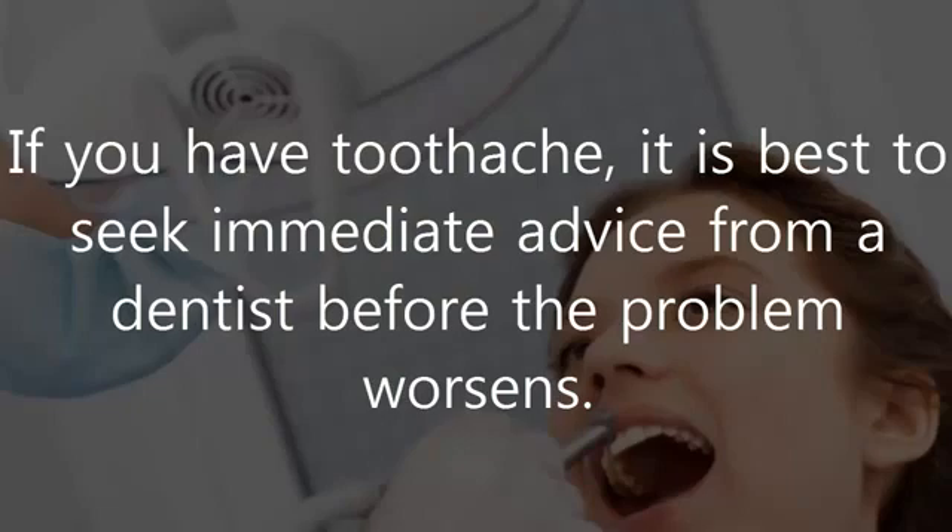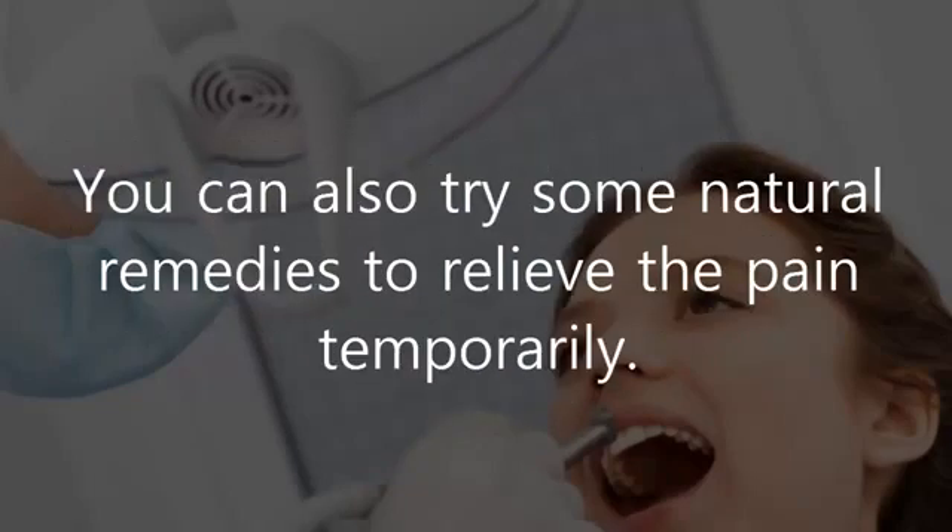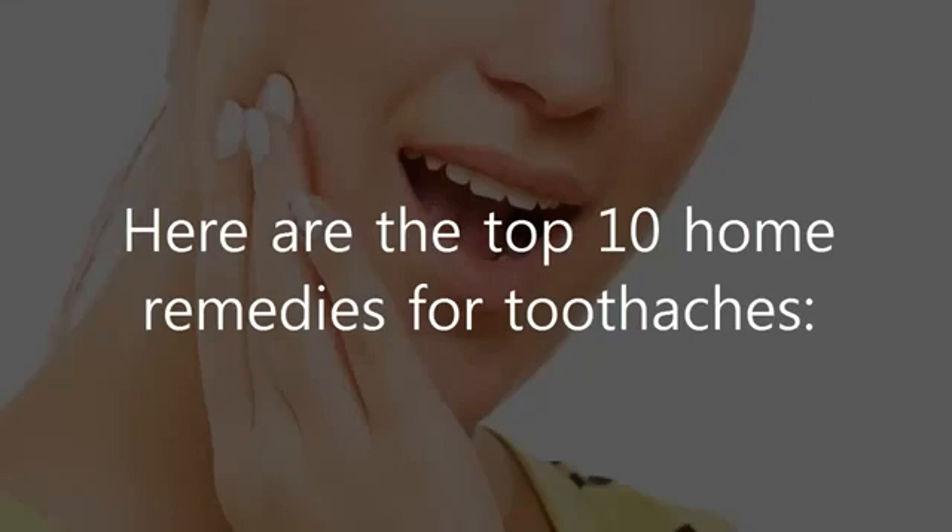If you have a toothache, it is best to seek immediate advice from a dentist before the problem worsens. You can also try some natural remedies to relieve the pain temporarily. Here are the top 10 home remedies for toothaches.